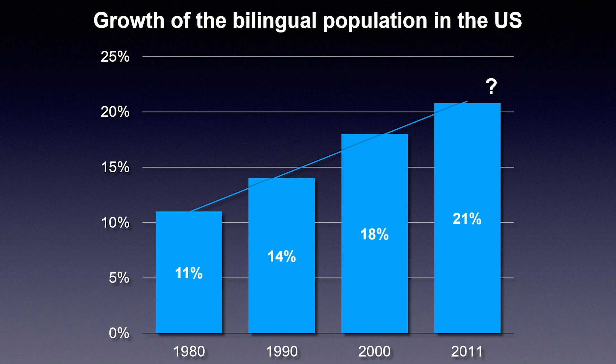But just as important, the percentage of bilingual users in the U.S. has been steadily increasing from 11% in 1980 to just over 20% in 2011, and we shall see the results from the 2020 census to see where the number is today. We also know that bilinguals follow some very well-known patterns of communication.